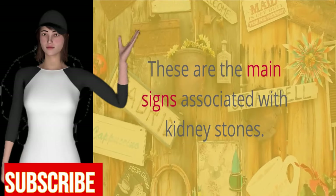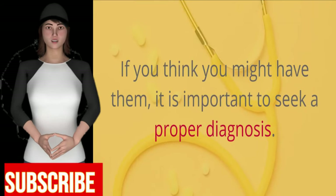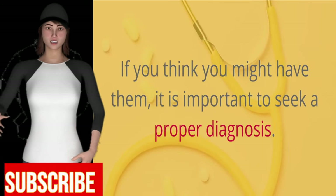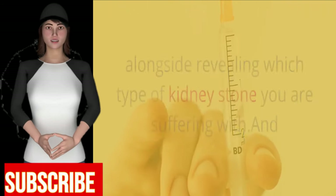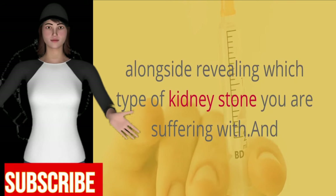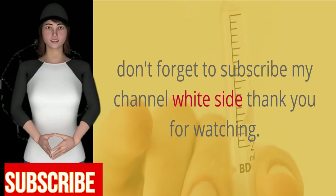These are the main signs associated with kidney stones. If you think you might have them, it is important to seek a proper diagnosis. This will help you to determine whether treatment is required, alongside revealing which type of kidney stone you are suffering with. Don't forget to subscribe to the channel. Thank you for watching.